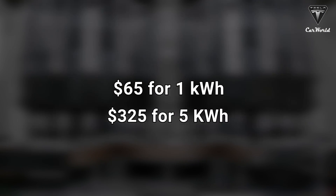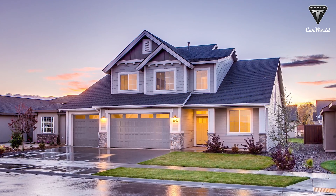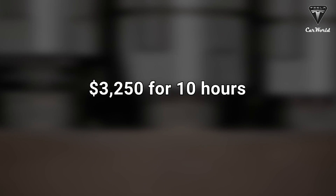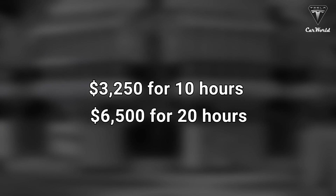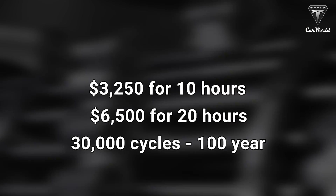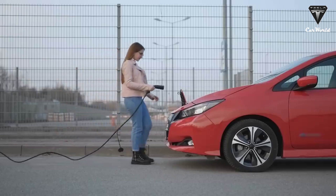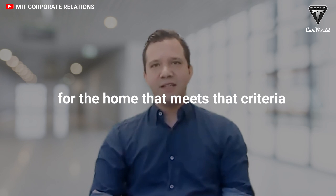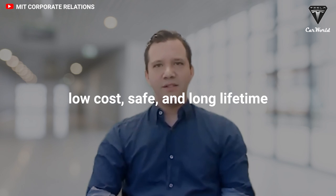$65 per kilowatt-hour means $325 for five kilowatt-hours, which will fully power your home including air conditioning for one hour. So $3,250 for 10 hours of power backup, or $6,500 for 20 hours of energy storage — roughly a day — all for 30,000 cycles, which is 100 years or a lifetime of use. If it works as advertised, it'll be a winner: a very good home battery meeting the criteria of low cost, safe, and long lifetime.